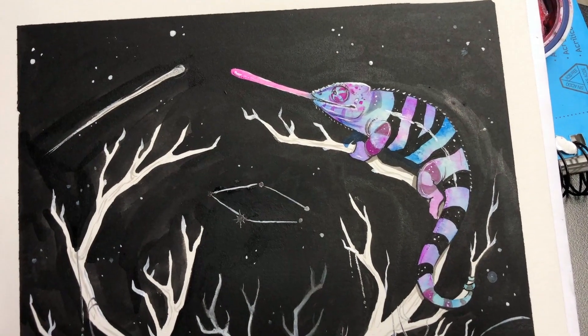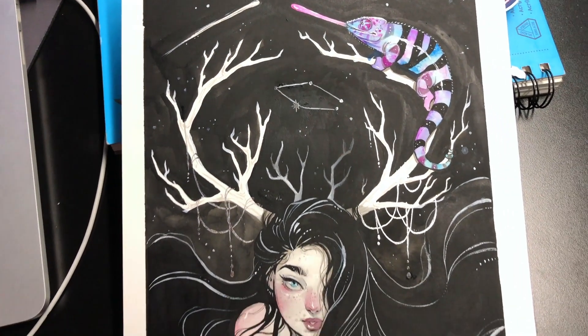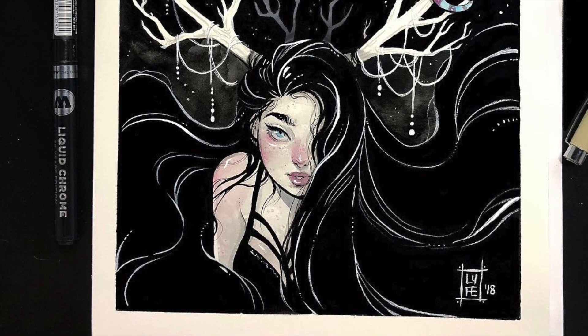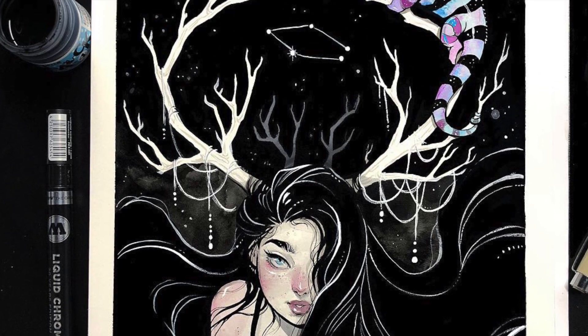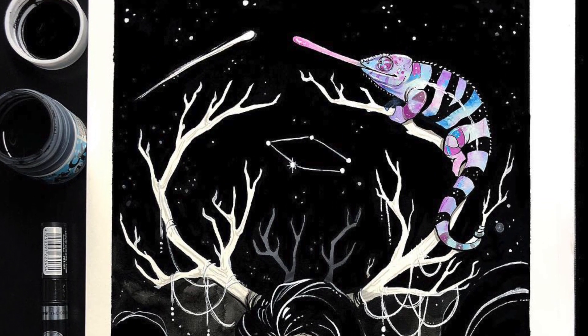Thank you all so much for stopping by. I hope your Inktober's are going well, and I will see you tomorrow for day six — Gemini. Here's the final piece after I took it into Procreate and adjusted the levels so the blacks are pure black. I think it's really cute — I'm happy with it.